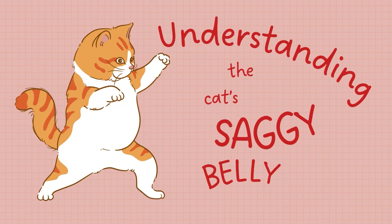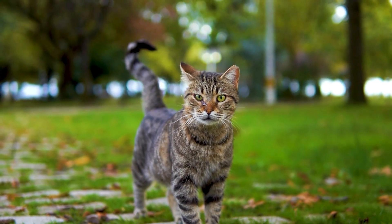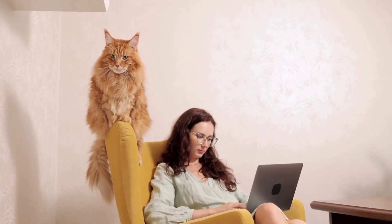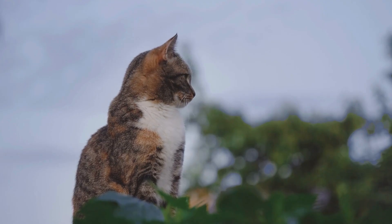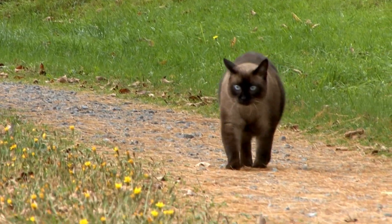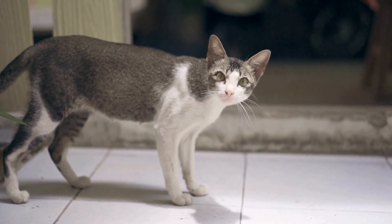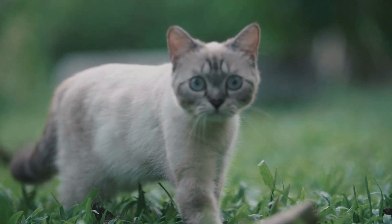Cats have been companions to humans for thousands of years, yet some aspects of their anatomy remain a mystery to many. One such mystery is the saggy stomach, often referred to by veterinarians and pet enthusiasts as the primordial pouch. This sagging skin and fur around the lower abdomen of cats might seem unusual, but it serves several important purposes.